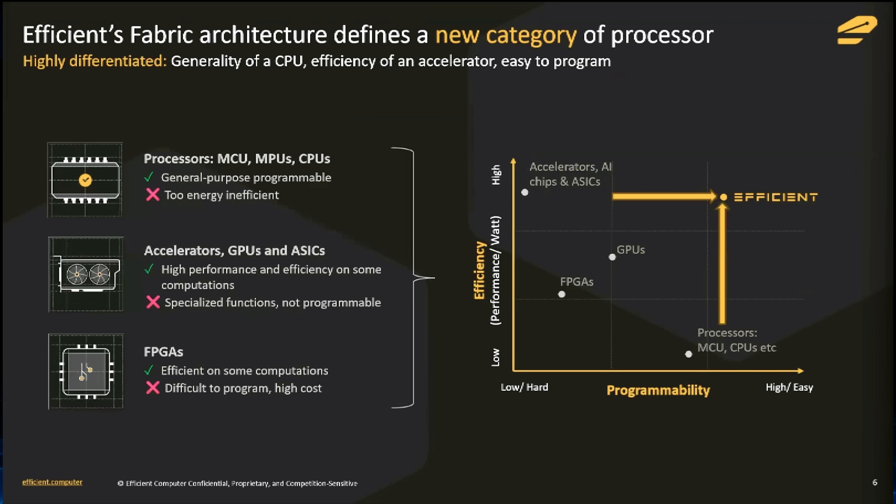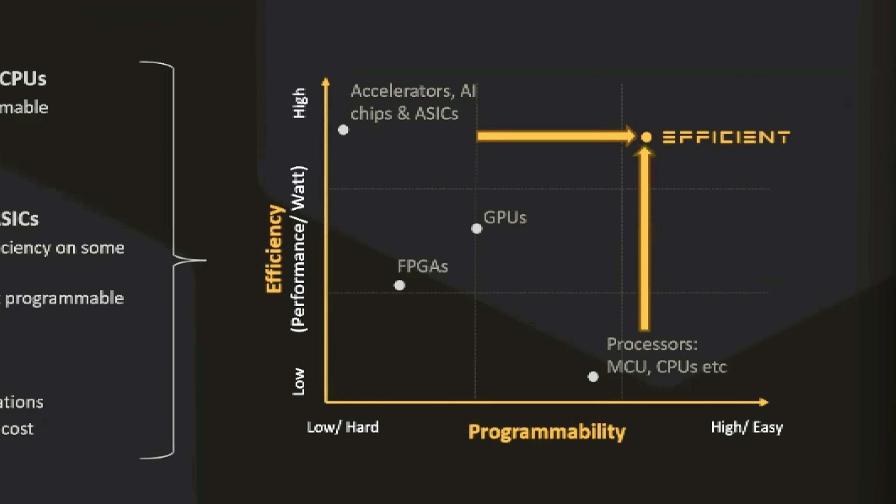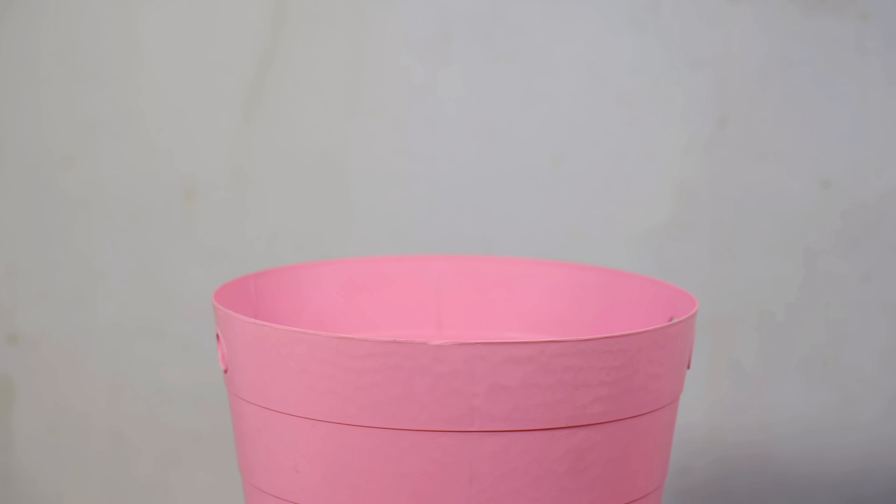The key here is that phrase "general purpose." It's not dumbing things down or locking developers into fixed function blocks like a DSP, but apparently rethinking the whole execution model of a CPU. Their claim is that you can get 10 to 100 times more useful work per unit of energy while still writing normal C++ or Rust code. When most people hear "low power chip" or "embedded CPU," they probably think about ARM's Cortex-M or a RISC-V core. Efficient Computer isn't trying to beat them by doing the same thing better — they're arguing the whole model needs to change.